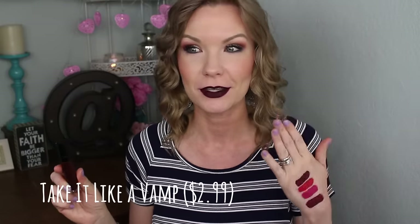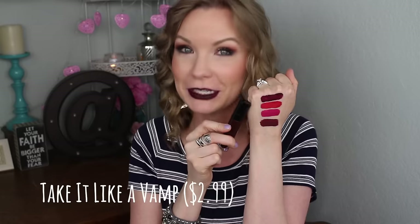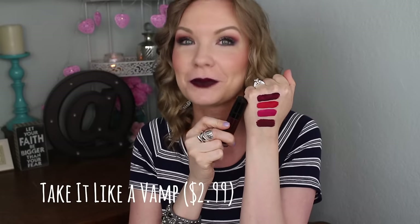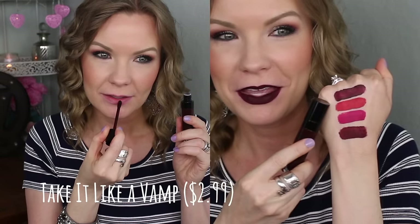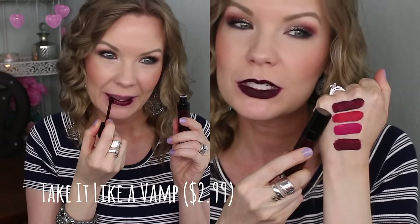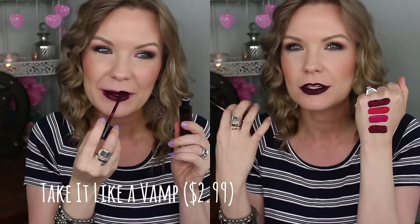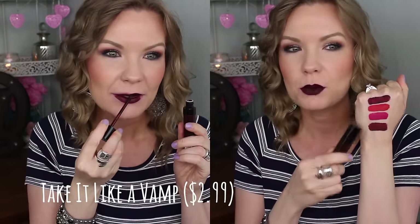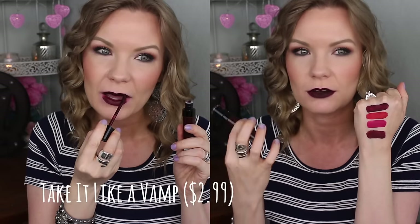Holy moly — talk about a dark dramatic lip. This is Take It Like a Vamp and it is vampy for sure. I did a knuckle swatch and it turned out well — not like a mustache this time! It's a really dark, plummy burgundy shade — a very blackened burgundy but more purpley than Don't Be a Plum Plum. That one's more red-side; this is more on the purple side of a dark vampy lip.